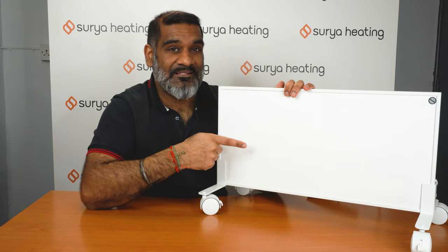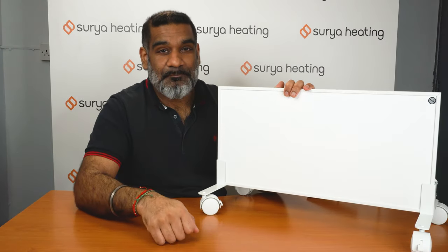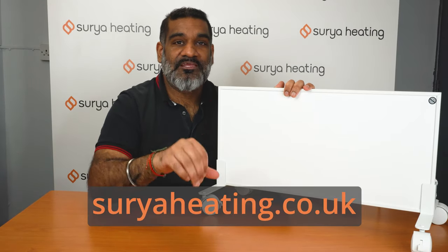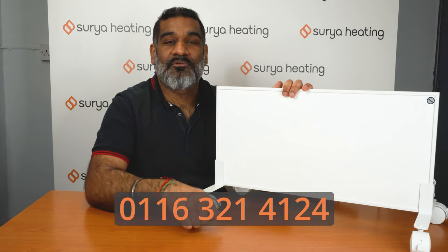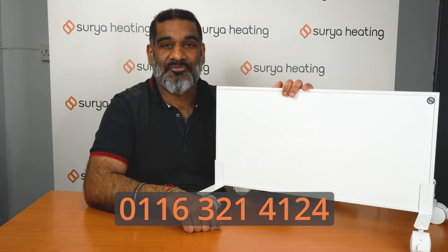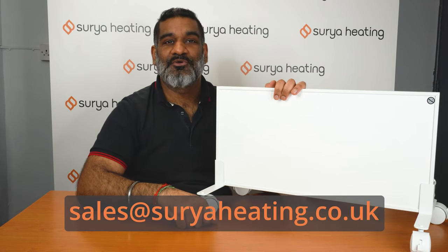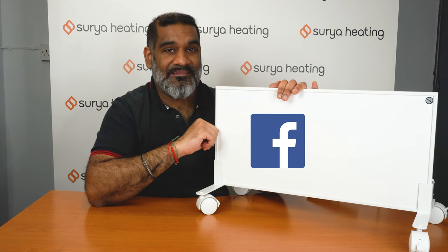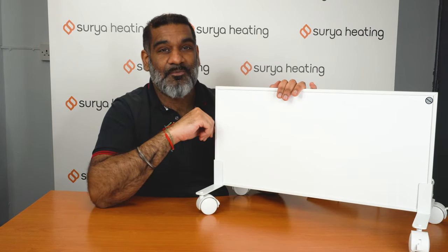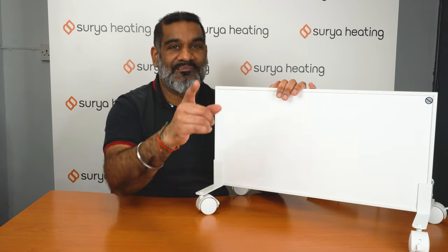Our portable infrared panel heaters are game changers. To get yours, you can place your order on our website at suryaheating.co.uk, speak to our team on 0116 321 4124, send an email to sales@suryaheating.co.uk, or reach us on our Facebook and Instagram pages — just DM us the word 'heat' and our team can point you in the right direction. Thanks for watching and see you in the next one.